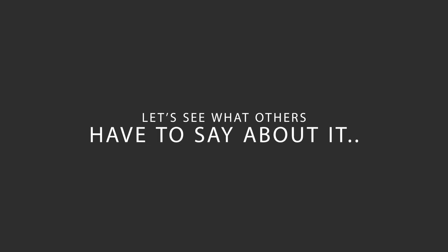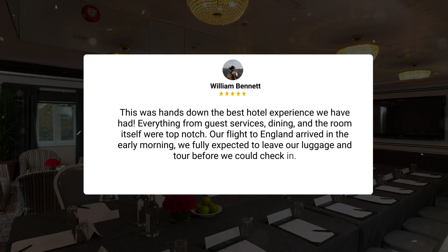Here's what other travelers have to say about this hotel. "This was hands down the best hotel experience we have had. Everything from guest services, dining, and the room itself were top-notch. Our flight to England arrived in the early morning. We fully expected to leave our luggage and tour before we could check in."